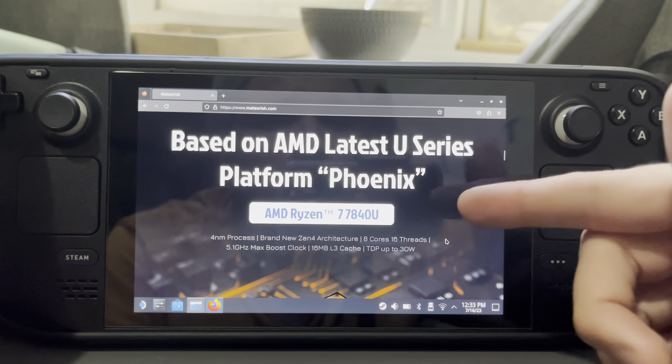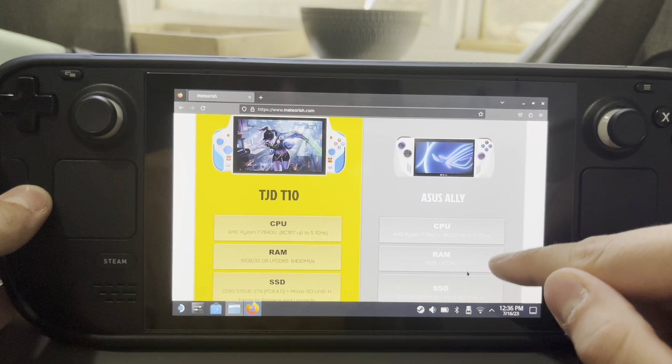I'm really liking the influx of handheld PCs that are showing up here. Even though a lot of these are from China, which I'm not really a big fan of, it's still cool to see the industry moving along. And it's going to push other companies to start doing this. We've already seen Asus jump in after Valve threw their hat in the ring.